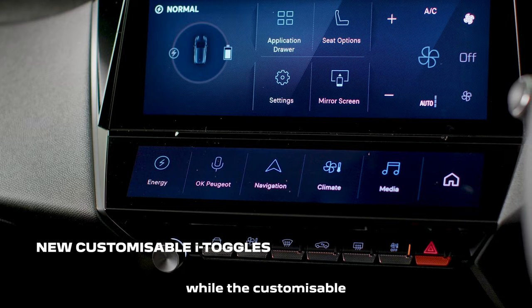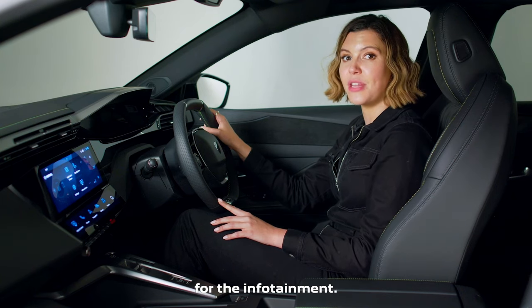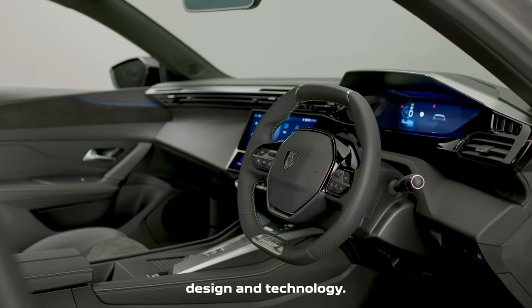The customizable eye toggles allow the driver to preset key commands for the infotainment. The Peugeot i-Cockpit continues to set the benchmark for interior ergonomics, design and technology.